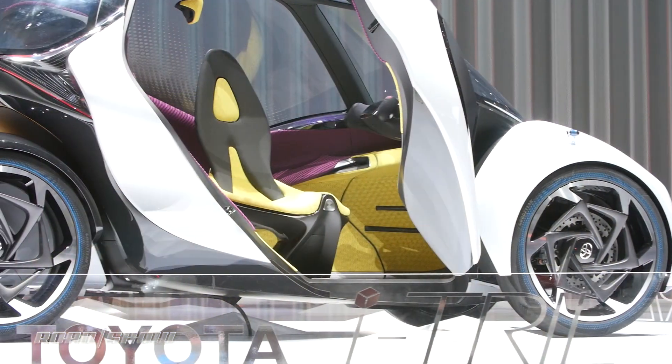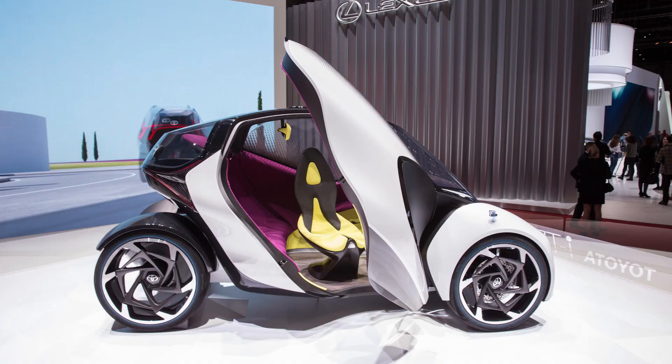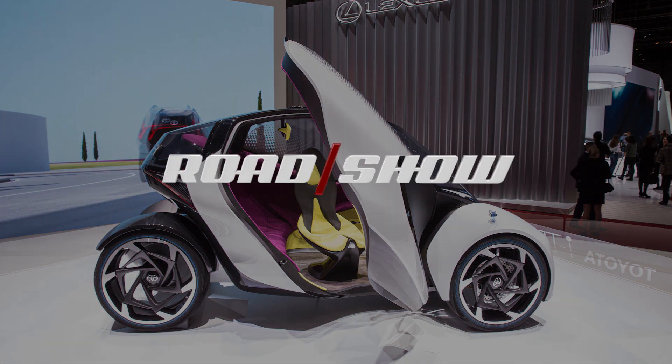Toyota hopes that this car would get about 124 miles per electric charge, and of course it can also drive autonomously. Will it ever get produced? Who knows, but it sure is cool.